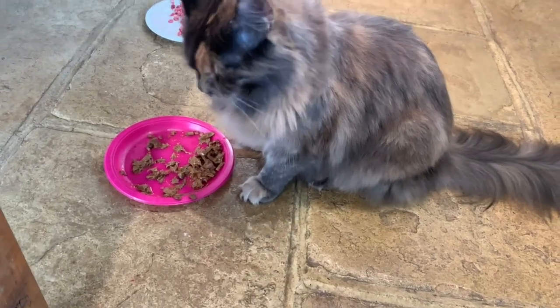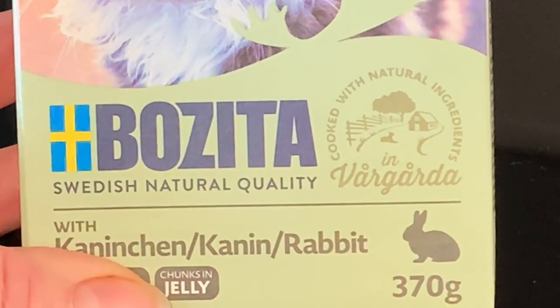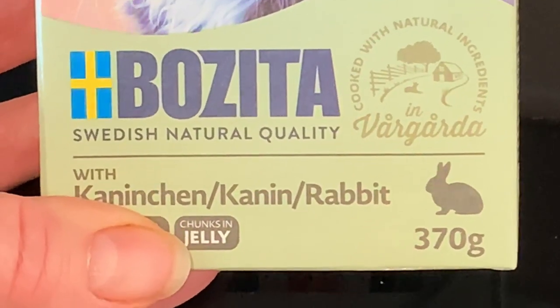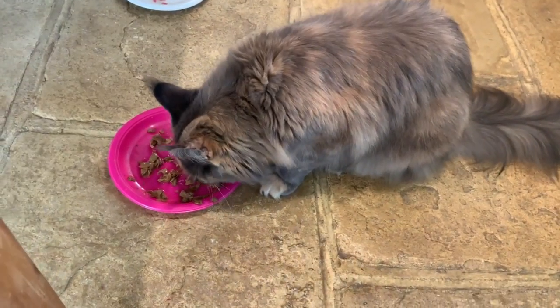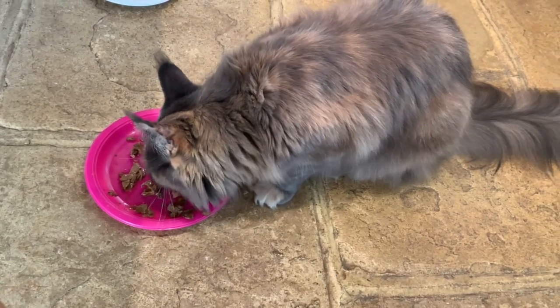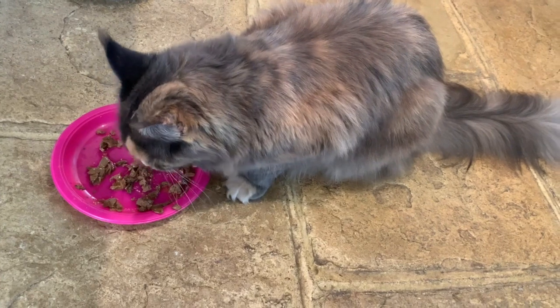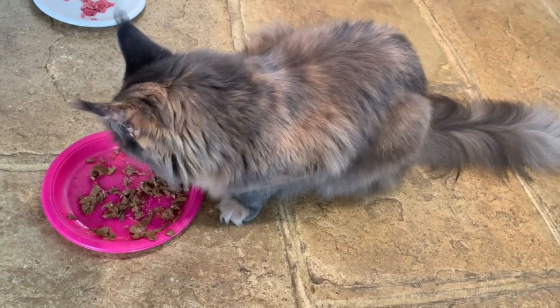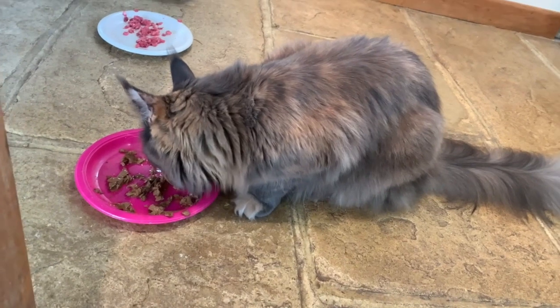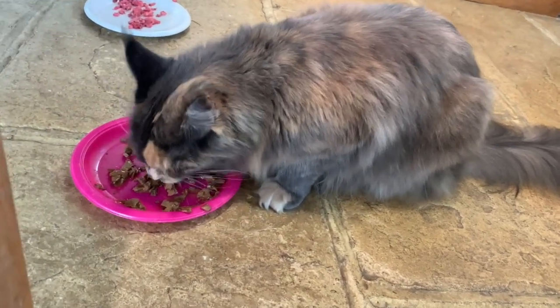Rosie is a really fussy eater and at one point she would only lick the jelly off Bozita chunks. To get her to eat we tried absolutely every food going, and finally she decided she would eat Gourmet Pearl sachets, which aren't my favorite because they're not very high protein. She eats about four a day, so a month's supply costs us about $56 or £42.